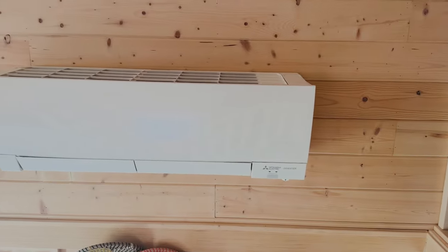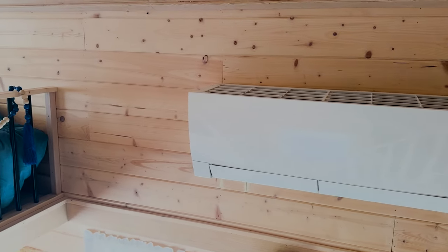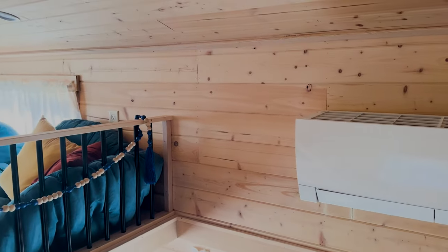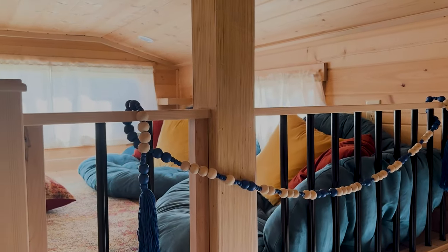That's a little Mitsubishi cooler. I've got the same model in my game room — has no problem at all cooling an area of this size.